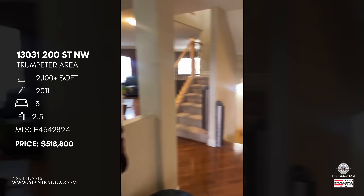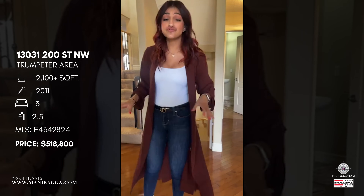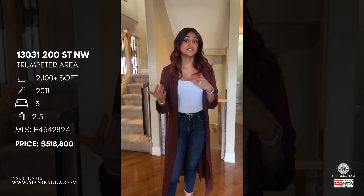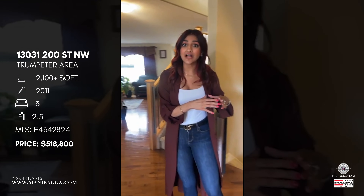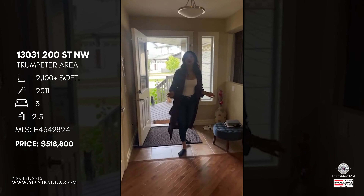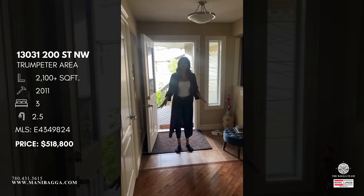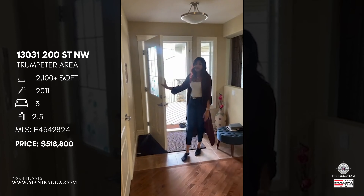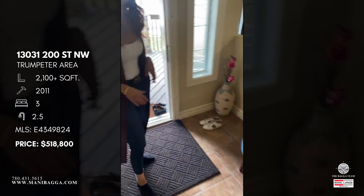Welcome in to 130-31200! We're in the community of Trumpeter on the northwest side of the city, close to St. Albert — right in the middle between Edmonton and St. Albert. Location-wise this home is fantastic. Right when you come in you'll notice the main front foyer area with a door bringing you in, and then we have our tile. The rest of the home is finished with hardwood, excluding the upstairs which is all carpet.